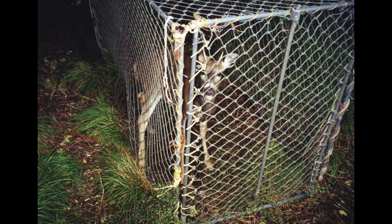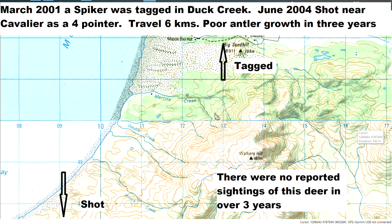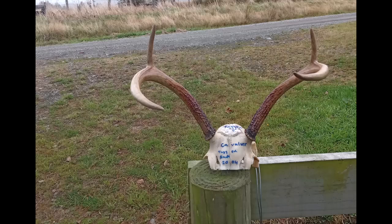We presumed this spiker was about 15 months old when he was captured in March. He was released fitted with a collar recovered from the deer that had died. Within 24 hours, we tracked him at Martins Creek, but that was the last signal we got from him. It wasn't until three years later that he was shot by some hunters, almost at Cavalier. There were no sightings of him during this period, and he is the only animal we know went outside that small home range.